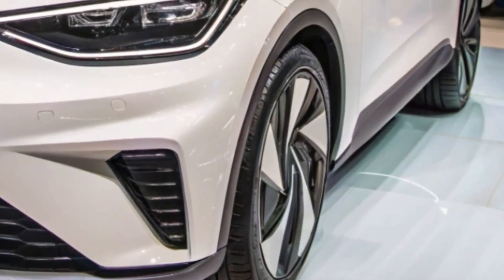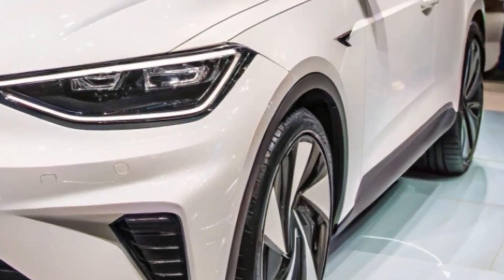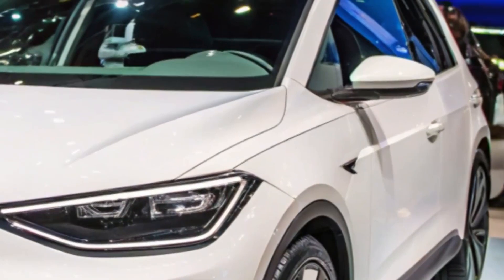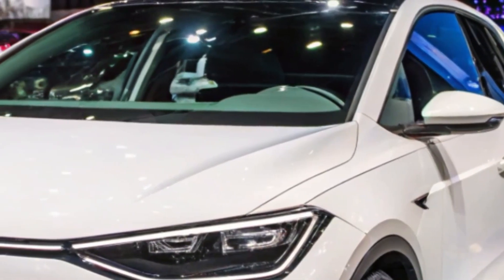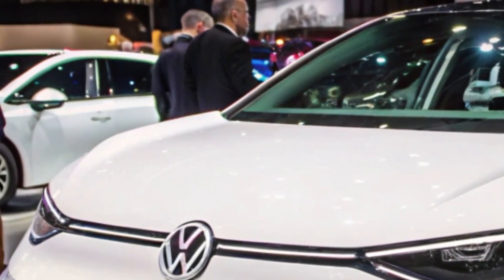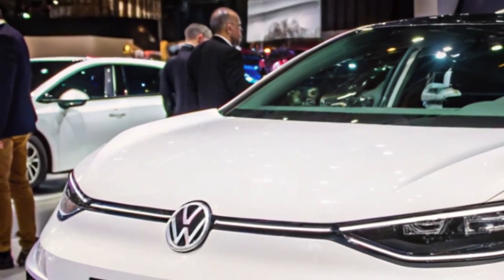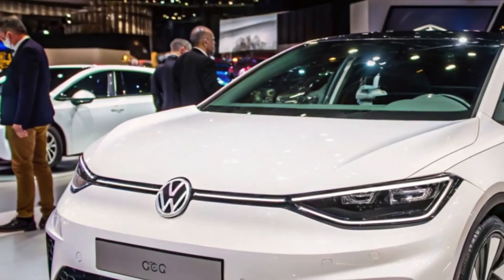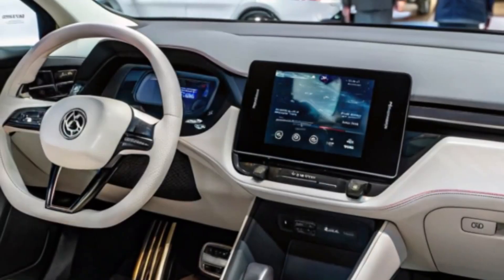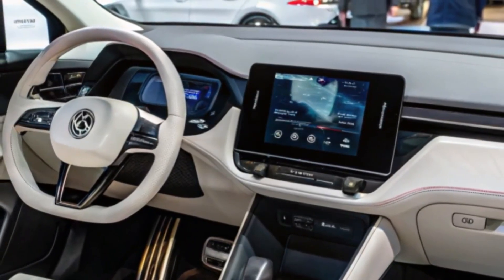The design of this concept car blends modernity with classic Volkswagen elements. A standout feature is its reinterpretation of the iconic C-pillar design from the original Golf, giving it a strong connection to the brand's heritage while remaining distinctly forward-looking. From its dynamic front fascia to its sleek, aerodynamic profile, the ID.2 All is built to turn heads.